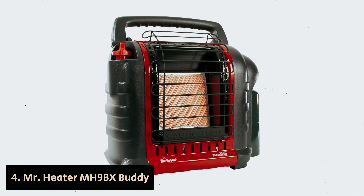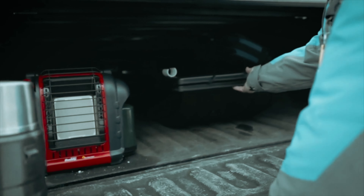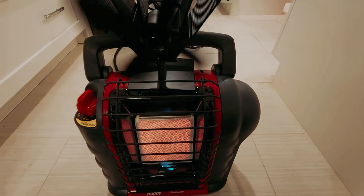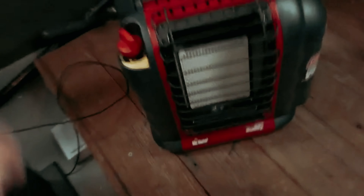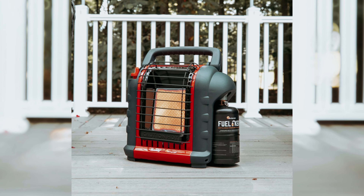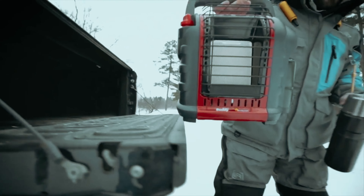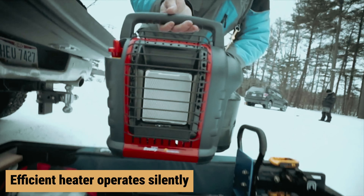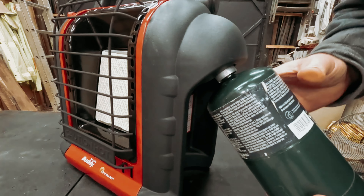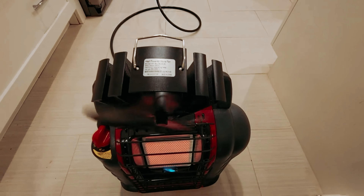Number four: Mr. Heater MH9BX Buddy — our find for best space heater for garages and cabins. As winter's chill settles in, the MH9BX propane heater helps you create a cozy refuge whether you're indoors or outdoors. With just a simple twist of the propane cylinder and a turn of the ignition knob, you can quickly transform a frigid space into a warm haven. This efficient heater operates silently, radiating heat across a four-foot diameter and warming enclosed areas up to 225 square feet.